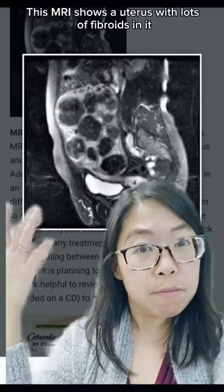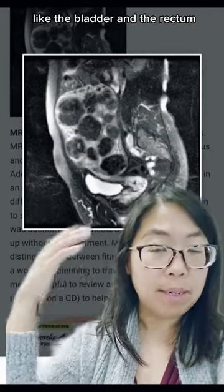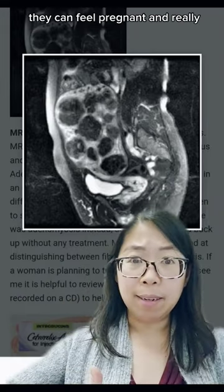This image shows a uterus with lots of fibroids in it — all these little balls are fibroids — and the uterus can get really big. It can push on the other organs, like the bladder and the rectum, and people can feel like they need to pee all the time, they can feel constipated because bowel movements can't get through, and they can feel pregnant and really, really bloated.